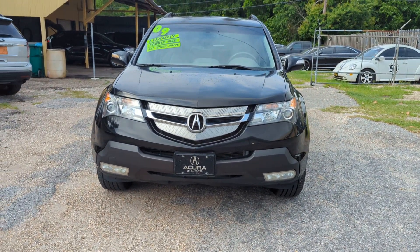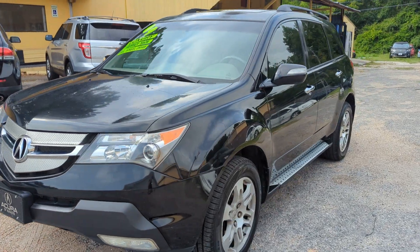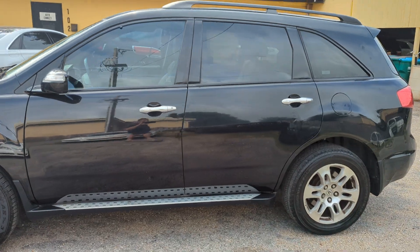Everybody, thanks for checking out our video today. Here at the Auto Connect in Ocean Springs, we have a 2009 Acura MDX Technology Package — so it's loaded up, all-wheel drive.